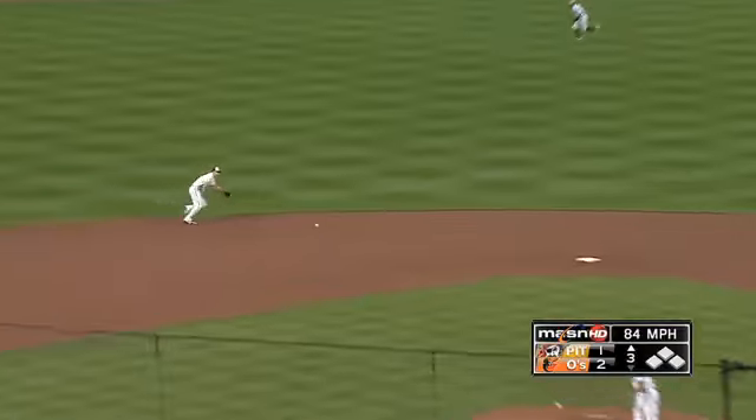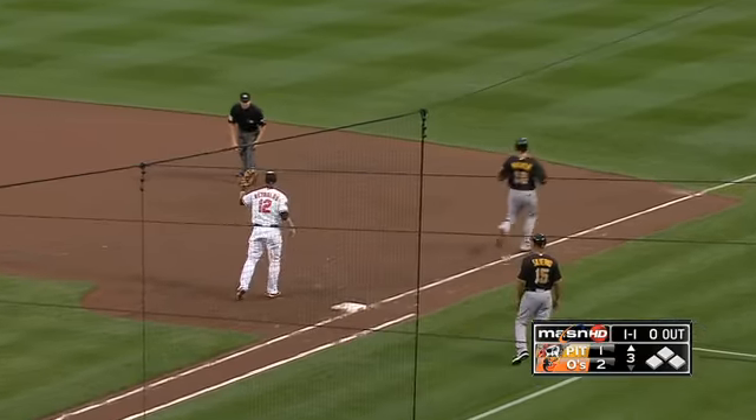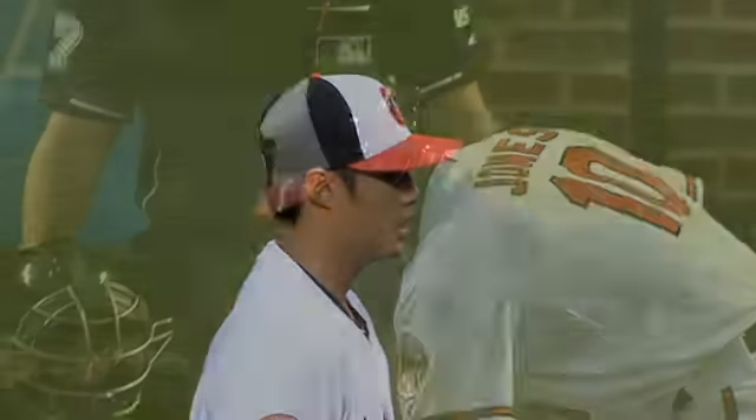Top three, Neil Walker hit to J.J. Hardy — that's a nifty play to rob Walker. Does it for Wei-Yin Chen. Well done.